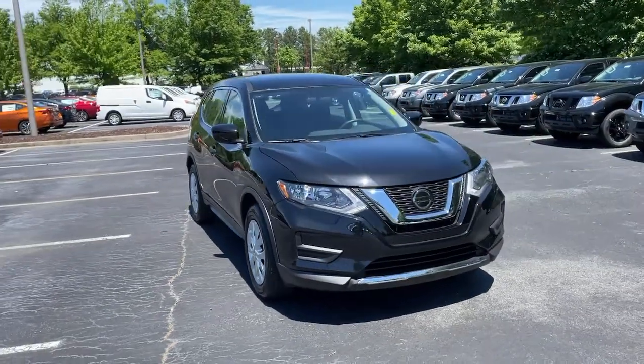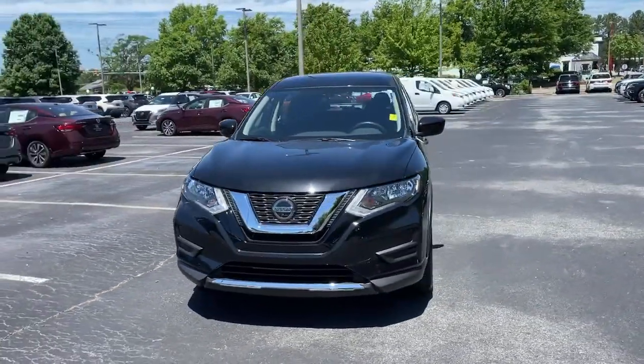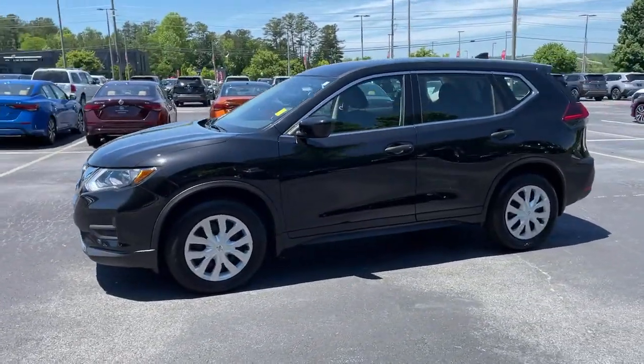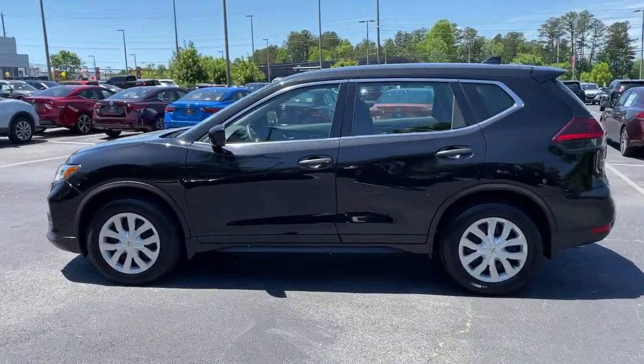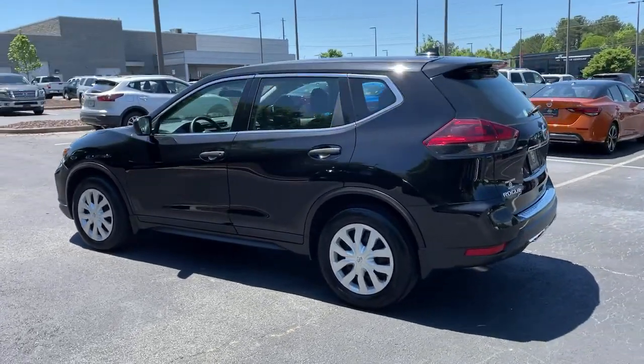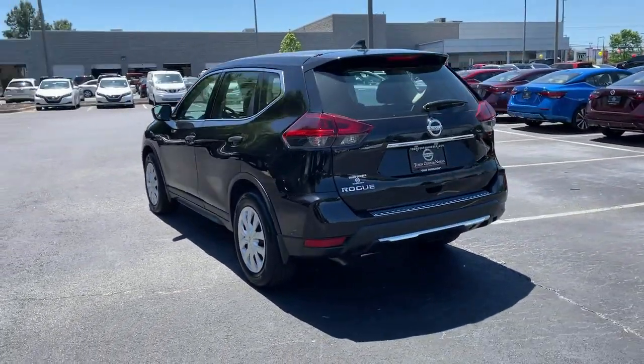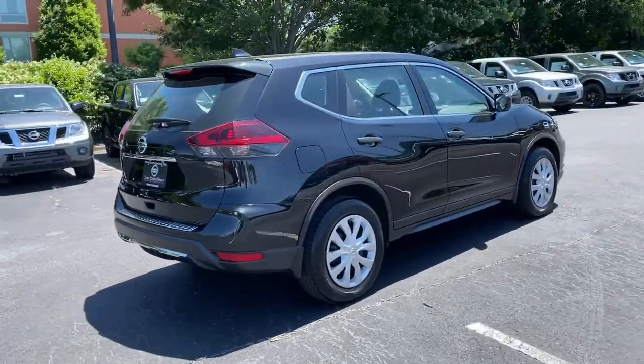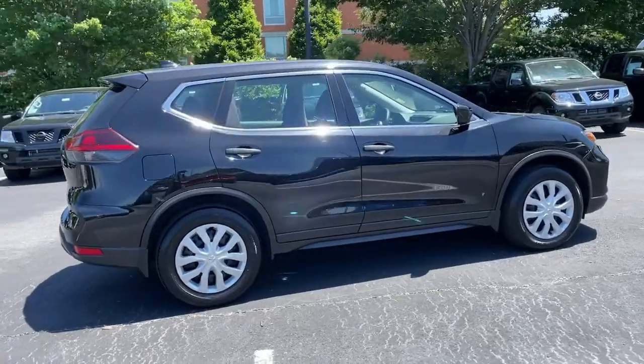Get a feel for the 2018 Nissan Rogue. With less than 25,000 miles on the odometer, this vehicle provides excellent value. Style, security, and efficiency blend beautifully in this Nissan Rogue, the handsome, family-friendly compact SUV that offers standard driver-assist safety features and a smooth, responsive ride.